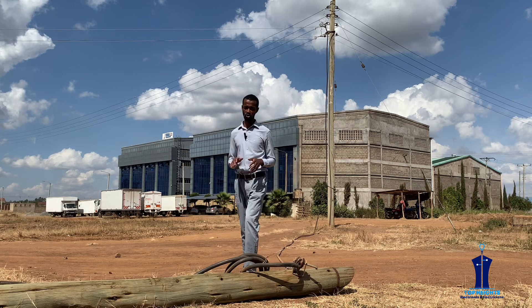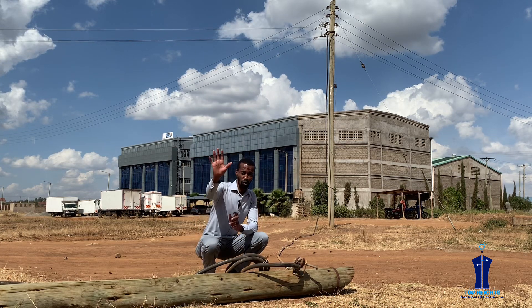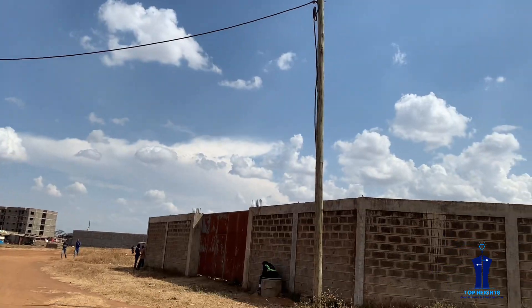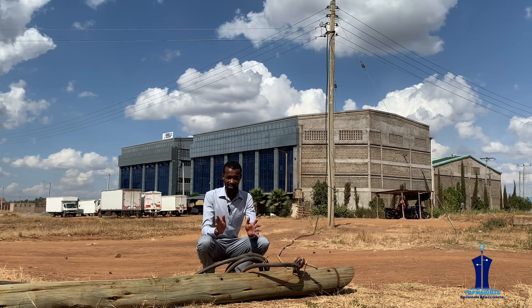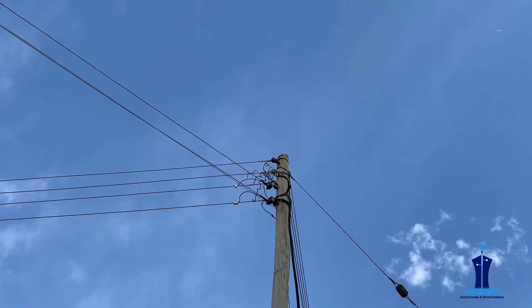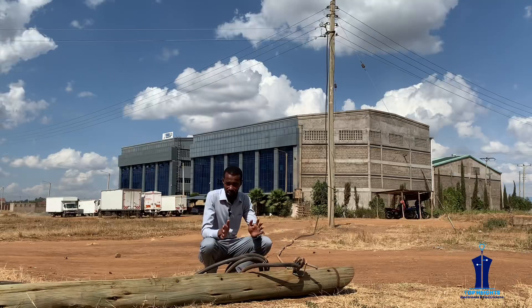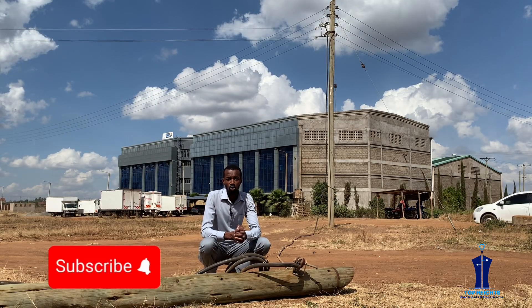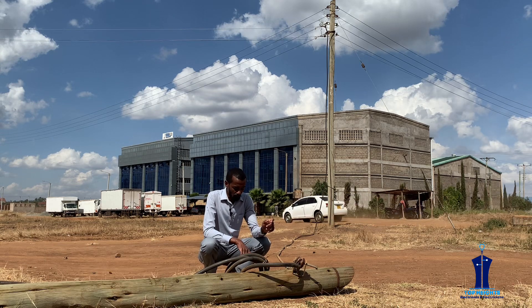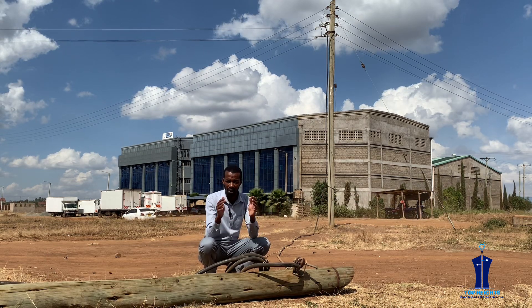This is a three-phase drop cable that supplies this plot with power. There is an issue here — it is still intact at the pole, with all three phases connected to their respective phases and the neutral also connected. However, this pole crashed onto the drop cable itself and punctured it.